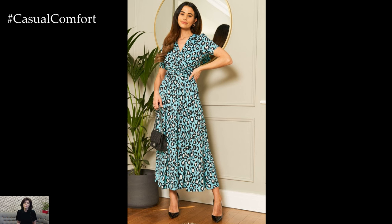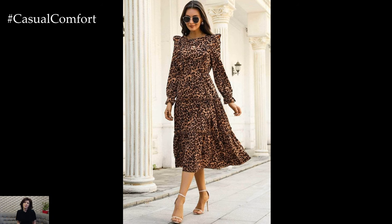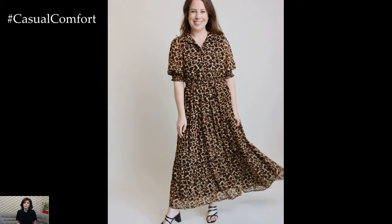There's something inherently glamorous about animal prints that effortlessly elevates any look. Whether you're lounging by the pool or sipping cocktails at a rooftop bar, an animal print dress adds a touch of sophistication to your ensemble. With their timeless appeal, these dresses are a wardrobe staple that you'll reach for season after season.